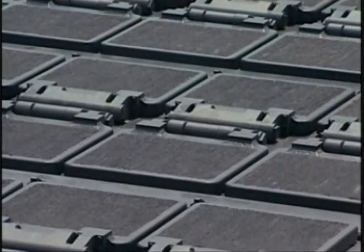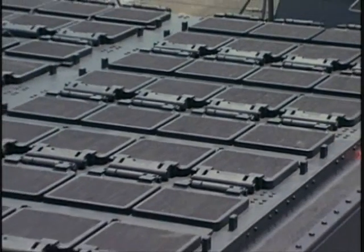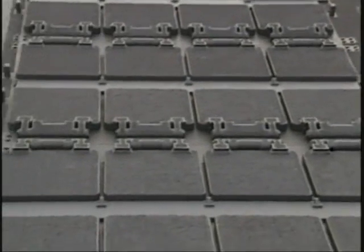The reason that the Arleigh Burke seems so barren of weapons is that they are hidden — 90 missiles. Guns and torpedoes were the primary armament of the World War II destroyer, but on Burke destroyers, missiles are the primary armament.